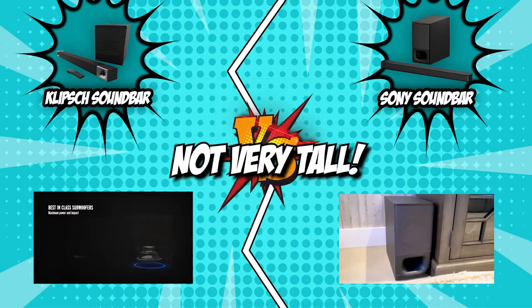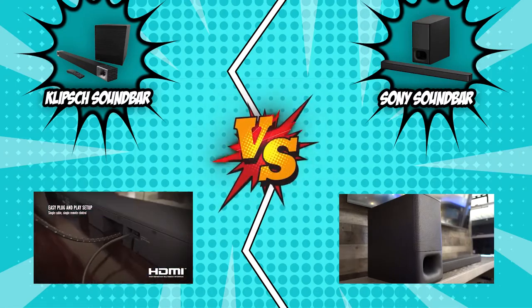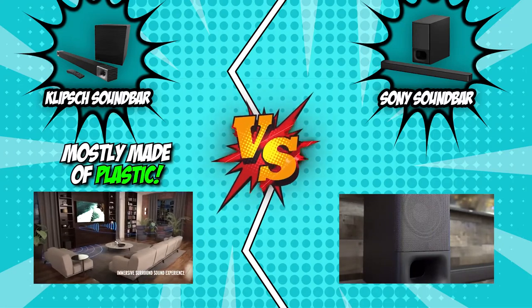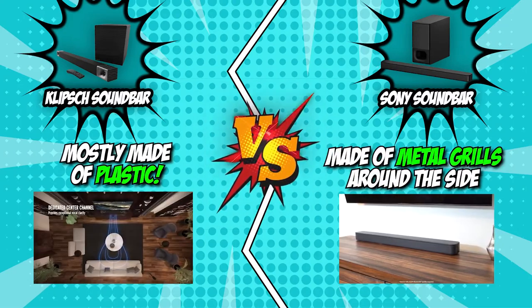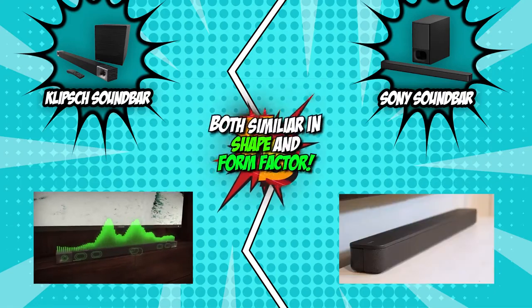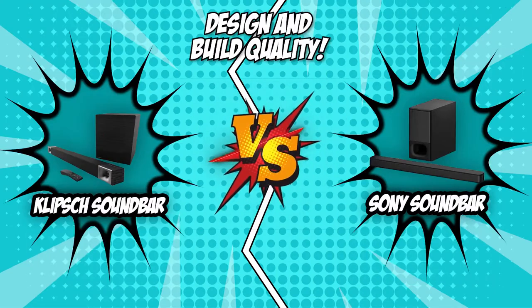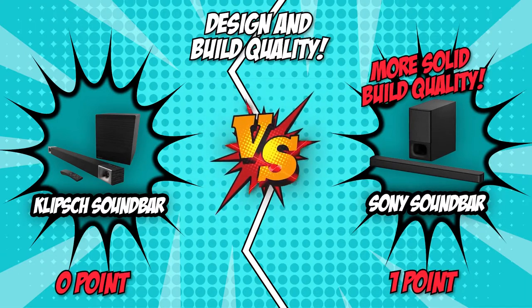However, they are not very tall, so they shouldn't block your TV screen unless your TV sits flush on your table. As far as build quality goes, the Klipsch Cinema 600 is mostly made of plastic, while the Sony soundbar has a metal grille around the sides that helps protect the drivers inside. There is also a faux leather material on the top of the bar itself, which feels nice. In terms of shape and form factor, the two soundbar units are very similar. However, we will have to award this round's point to the Sony soundbar since it has a more solid build quality thanks to its metal grille protection.